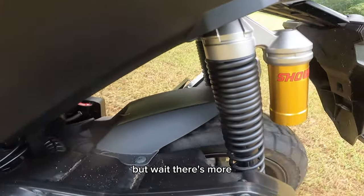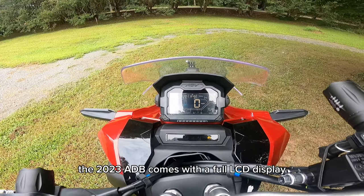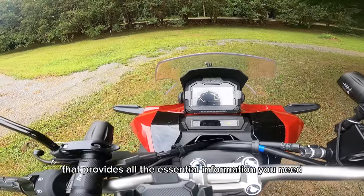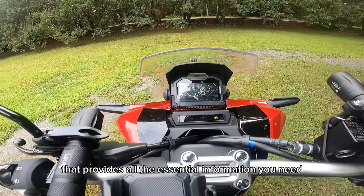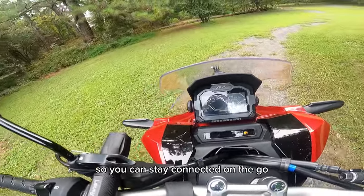But wait, there's more. Honda hasn't skimped on the tech either. The 2023 ADV comes with a full LCD display that provides all the essential information you need. Plus, it's equipped with smartphone connectivity so you can stay connected on the go.